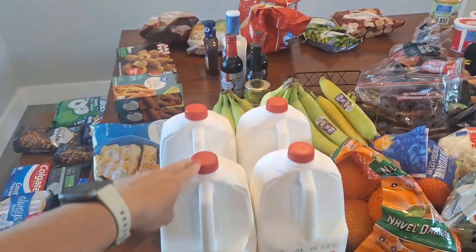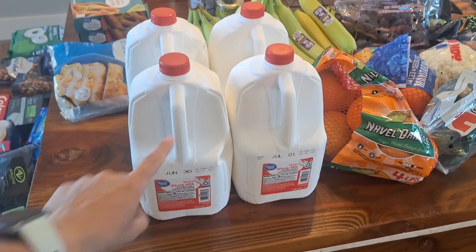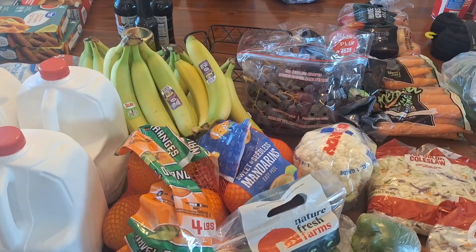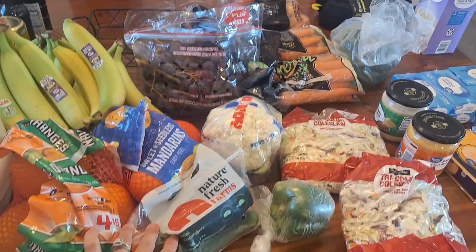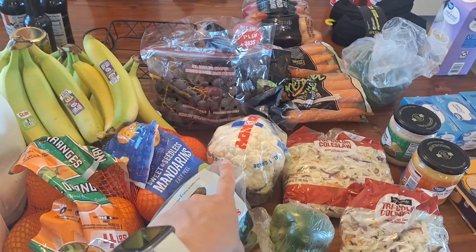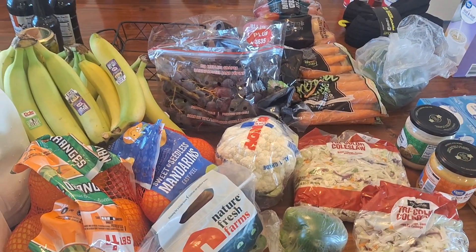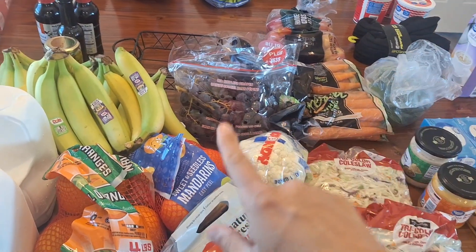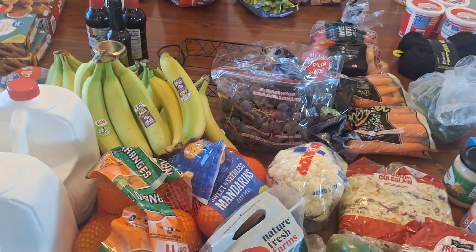We go through at least four, if not five gallons of milk, so I needed to get some milk. And this is kind of our produce for the week: oranges, cuties, cucumbers, cauliflower, pepper, broccoli, carrots, apples, grapes, bananas. We go through about 25 bananas a week.